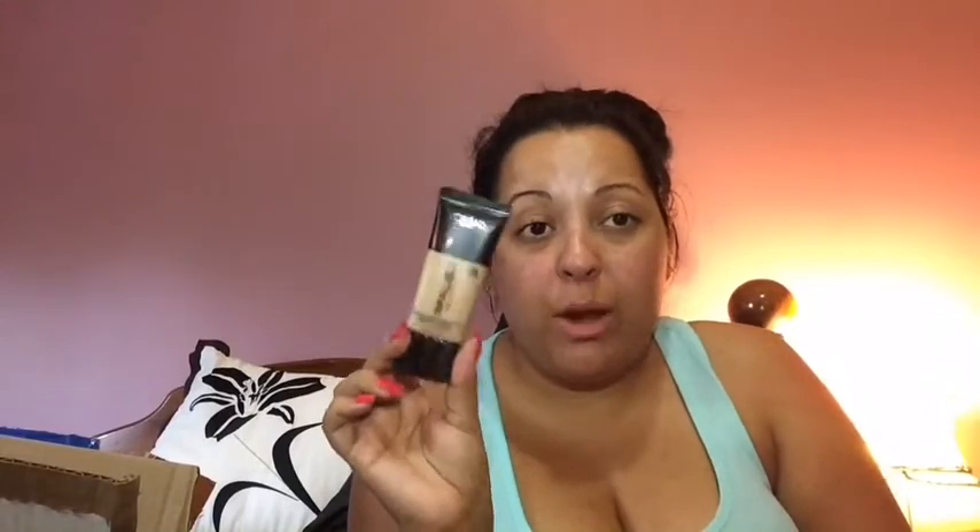Moving on to drugstore picks — a repurchase of the L'Oréal Infallible Pro-Matte foundation in shade 106 Sun Beige. When I wear this at special occasions, I get so many compliments — people say my skin looks airbrushed and flawless. It's so affordable and it does the job. I also picked up the L'Oréal Infallible Pro-Matte powder in Sun Beige, which helps with shine control, texture, and has up to 16-hour wear with a matte finish. I've never tried the L'Oréal powder, so I'll let you know.